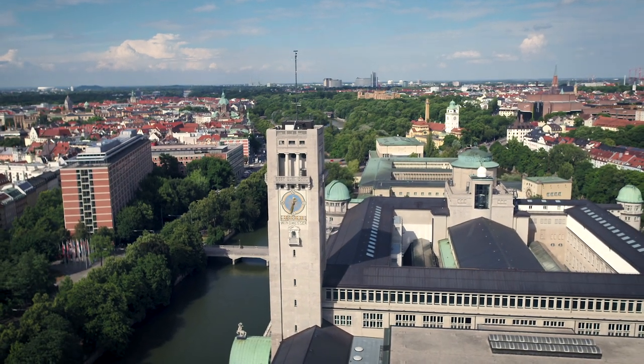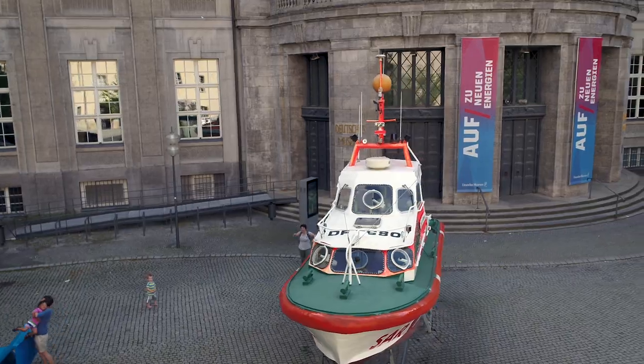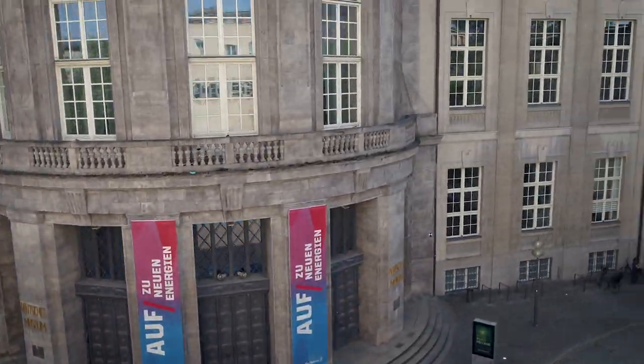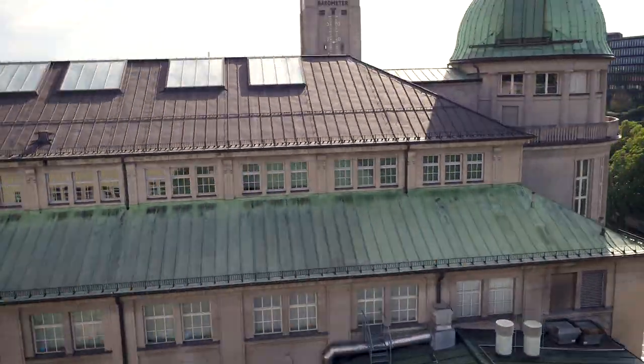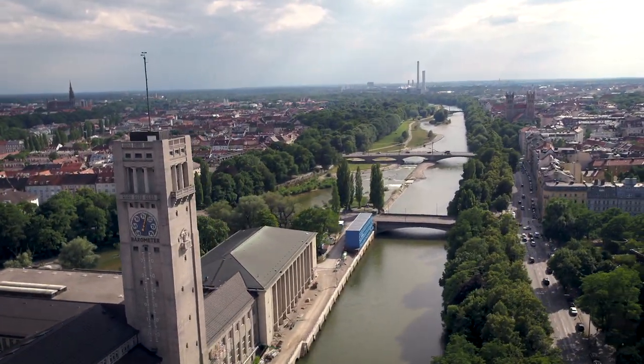The Deutsches Museum of Masterpieces of Science and Technology is one of the largest technology museums in the world. We have several branches in Munich, Bonn, and soon also in Nuremberg. We strive to present the complete spectrum of natural sciences and technology, beginning from the first clay brick kilns all the way through to nanotechnology. And we welcome about 1.5 million visitors per year, making us one of the most popular museums worldwide.